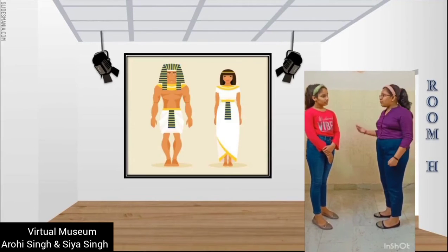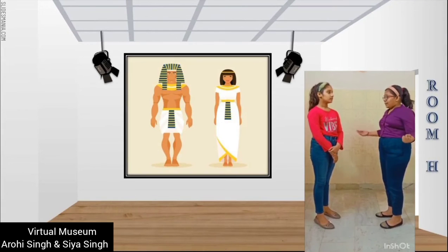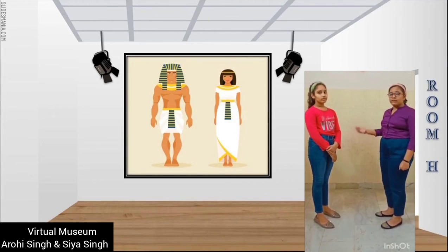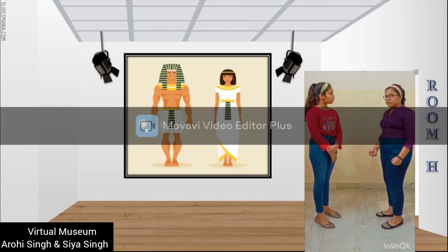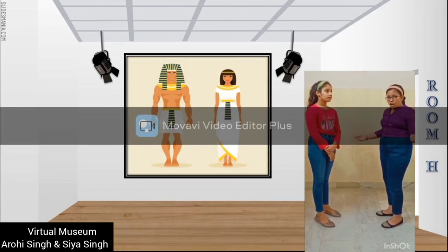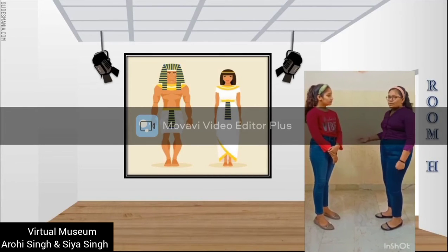The Egyptian dresses were made from linen and decorated with beautifully furled patterns and fine embroidery. Women's garments were made from light, see-through linen. The men wore knee-length skirts, loin cloths, and knits made from linen.